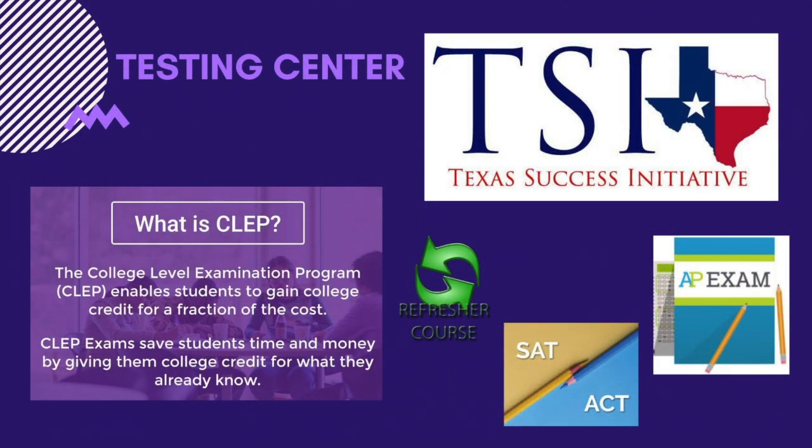Our testing center provides the TSI exam, which is a placement test covering English and math that all first-time college students need to take. If you have already taken this exam or the SAT or ACT, you may qualify for exemption depending upon your scores. Active duty military and veteran students are exempt. This office also handles CLEP exams and AP scores. Since the TSI is a placement exam, if you score below college level, there is no need to worry. Our readiness center provides free refresher courses that may adjust your placement, and you may also choose to retake the exam.